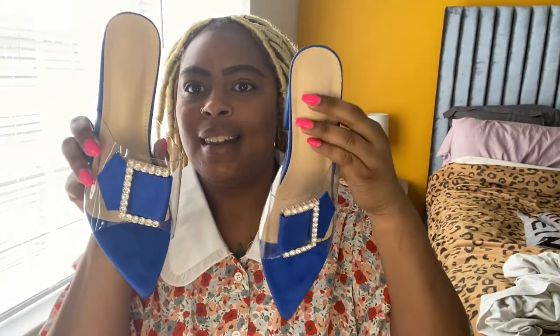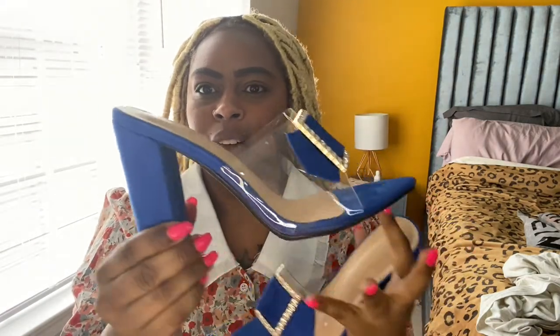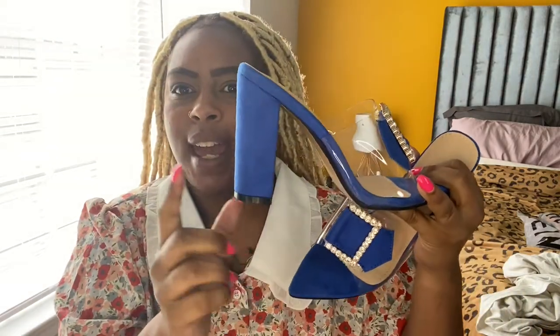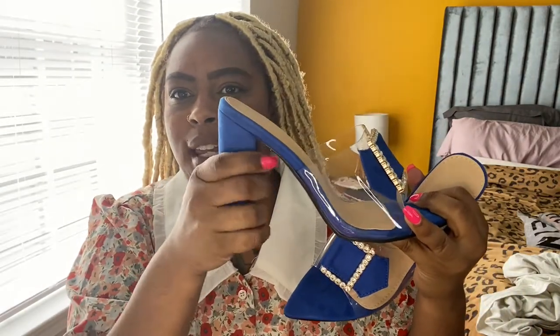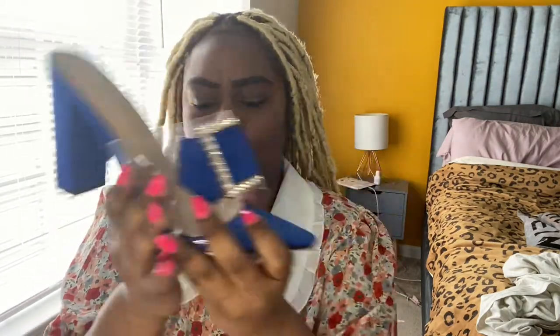Next I'm going to show you these — I thought these were too cute. They have a thick heel and look at the detail in the front. It has clear material in the front because you know that's in right now, and I love that it's a pointy toe. Too cute!